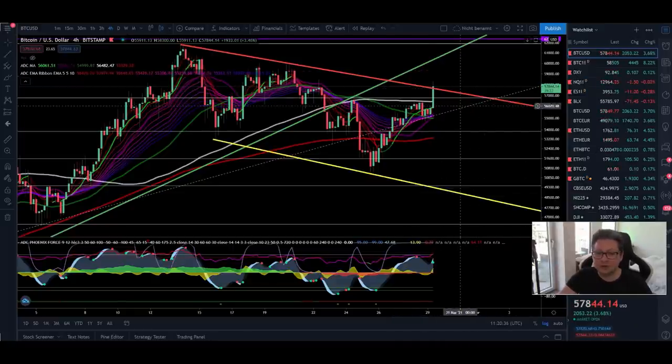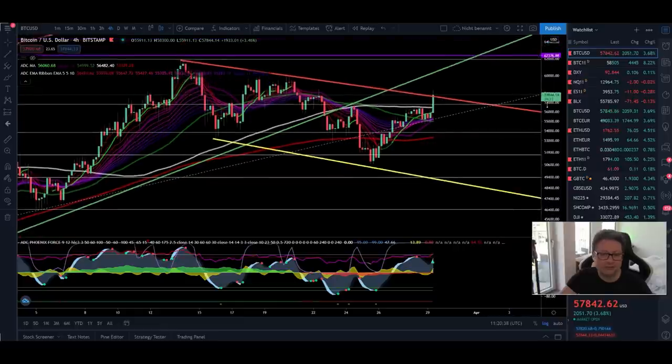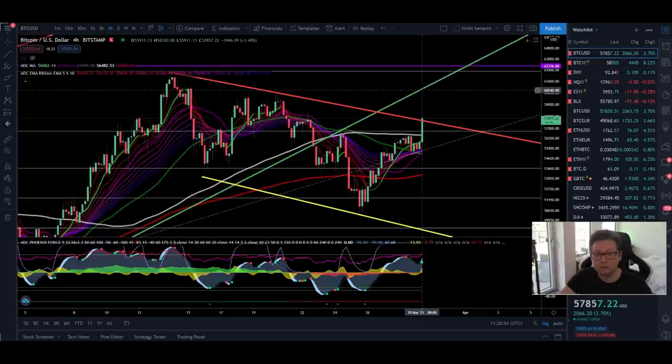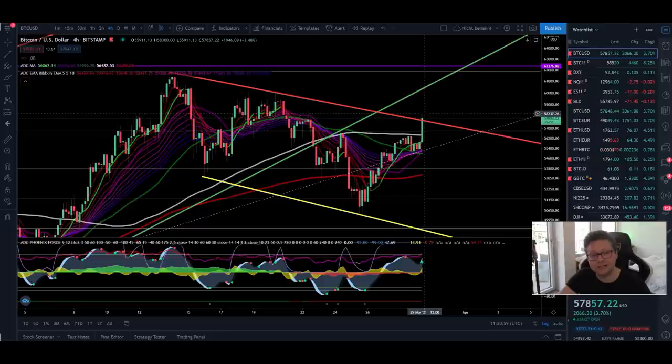Bitcoin currently is trying to break out of this falling channel that we were in since the all-time high here at $62,000, and it looks like we have very good cards to have a successful breakout to the upside and go up to retest the previous support which now could be acting as a new resistance at the $60K level.